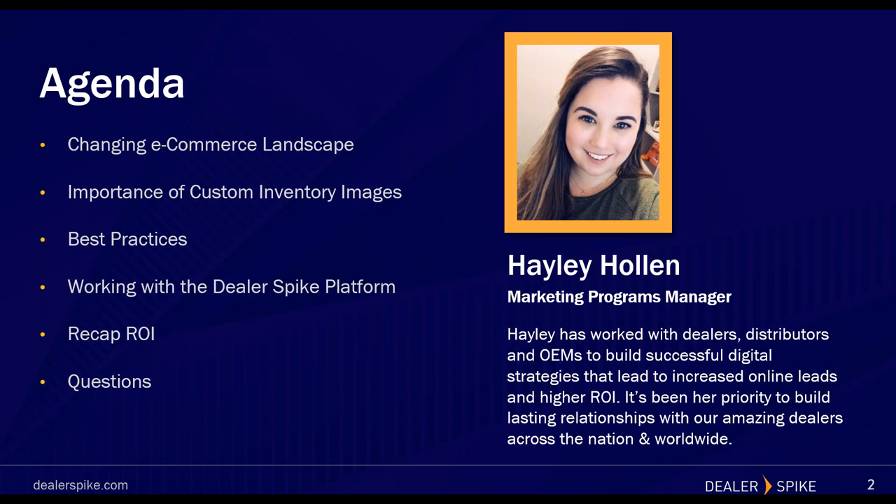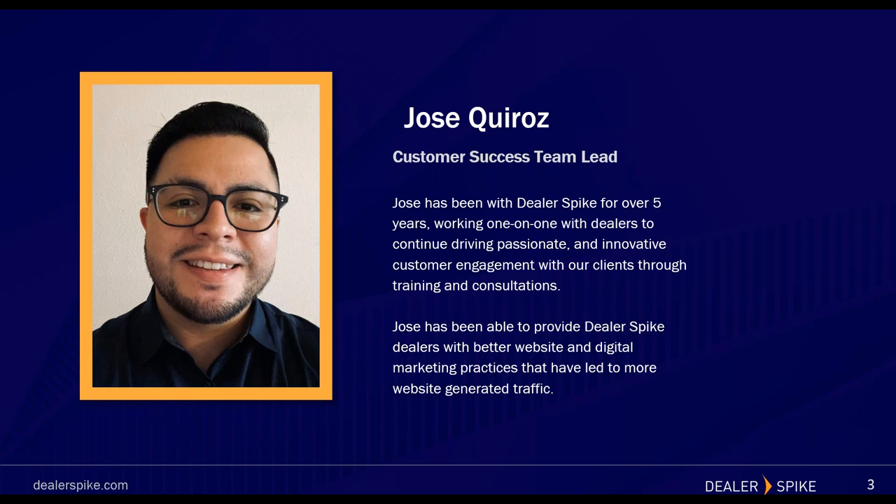Today we'll be covering how the e-commerce landscape has changed and will continue to change, inventory best practices, and a recap with Q&A. I'm excited to be joined by one of our senior customer success team leads, Jose. Jose, why don't you introduce yourself? My name is Jose, I'm a customer success team lead here at Dealer Spike. In total I've worked with Dealer Spike for over five years and I'm excited to share ways you can take better quality photos that lead to higher page views and more opportunities to close new leads.